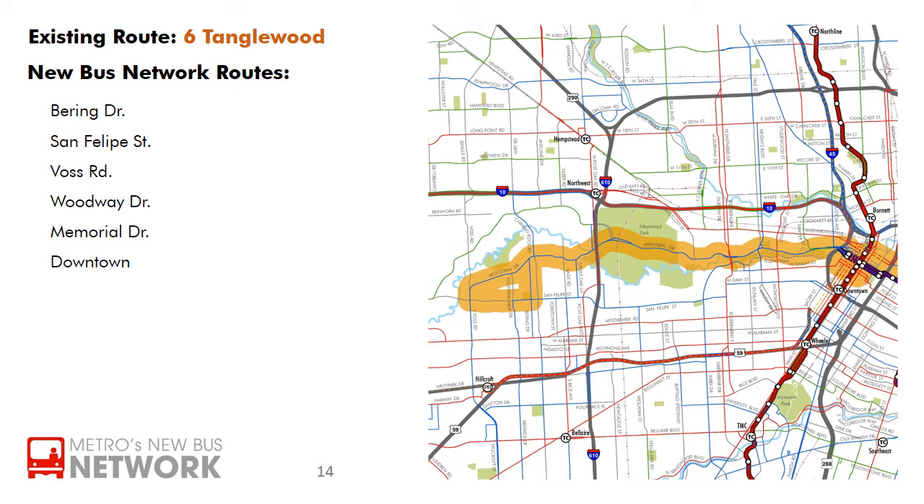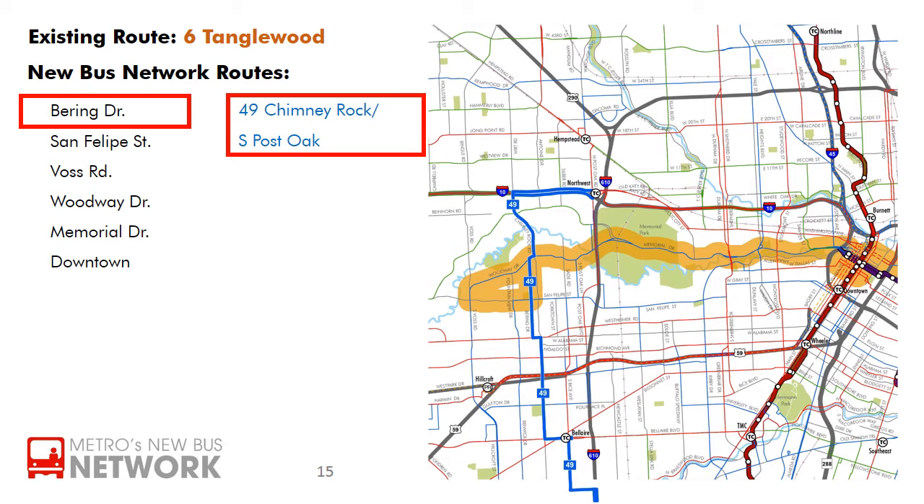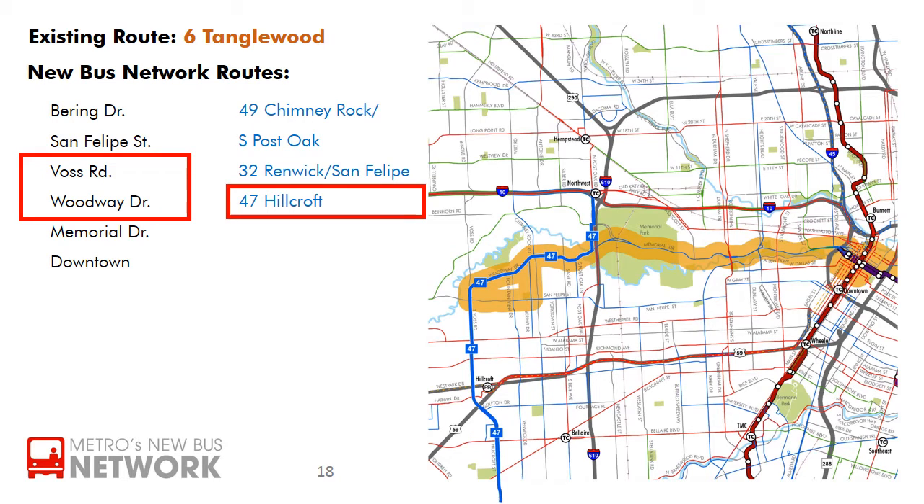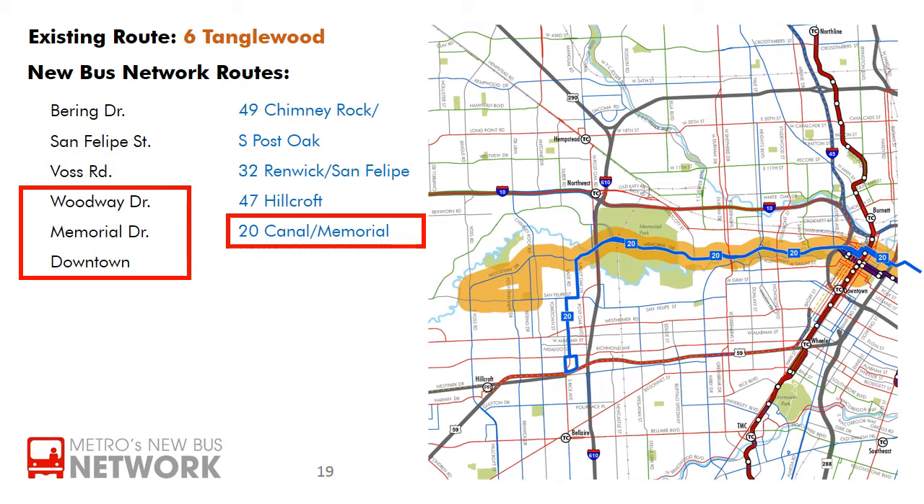In the new bus network, all local routes will run 7 days a week. Bering Drive will be served by the 49 Chimney Rock South Post Oak. San Felipe Street east of Fountain View will be served by the 32 Renwick San Felipe. A portion of San Felipe between Voss and Fountain View will not have direct service, but riders may walk to the 32 or to the 47 Hillcroft, which will serve Voss and Woodway. Woodway and Memorial Drive into downtown will be served by the 20 Canal Memorial.